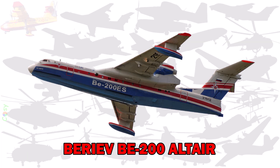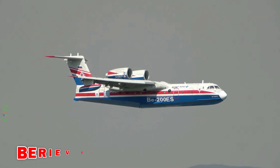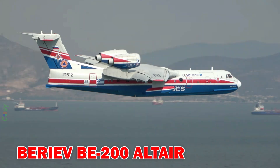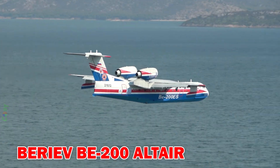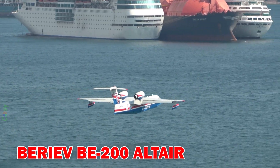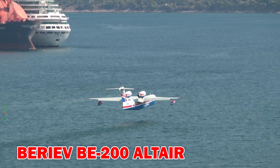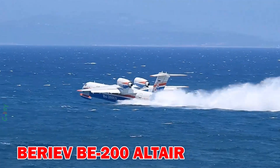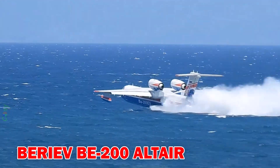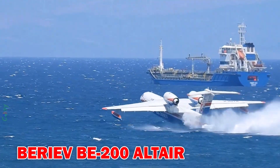Beriev B200 Altair — a Russian amphibious aircraft capable of carrying up to 12,000 litres of water or fire retardant. It can take off from both land and water, making it ideal for reaching remote fire zones.